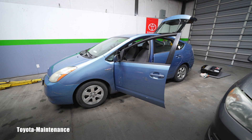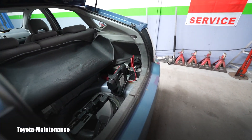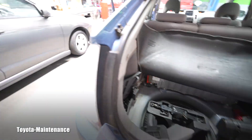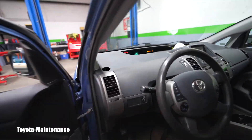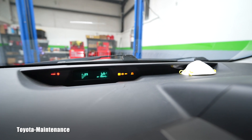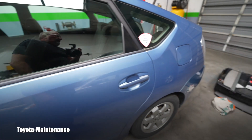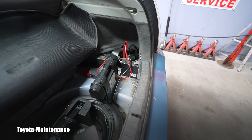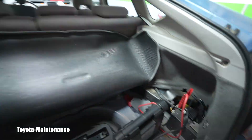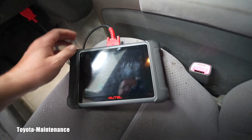Today a 2008 Prius came in for regular maintenance — just an engine oil change. On the test drive, the brakes felt weird and I got lights on the dash: the brake light, ABS, skid, and check engine light. So I hooked up the scanner to maintain the correct battery voltage, and just to be sure I removed the tray and put a jumper on the small 12-volt battery.